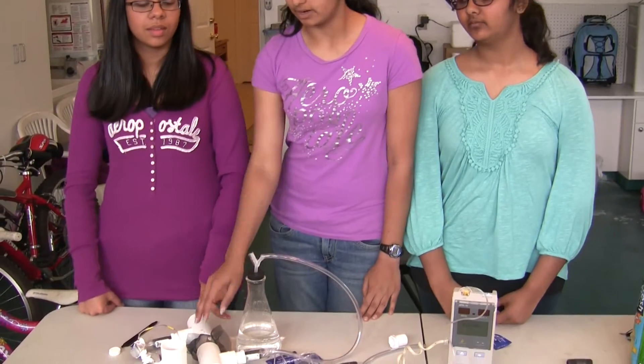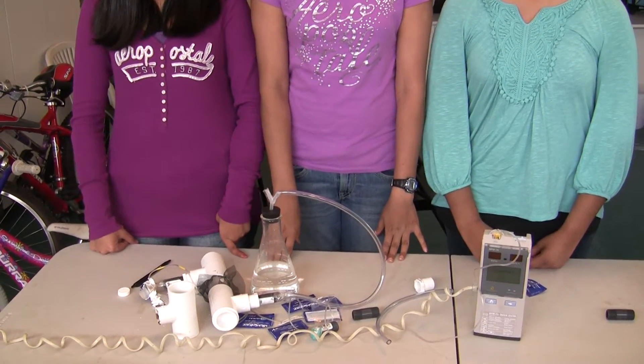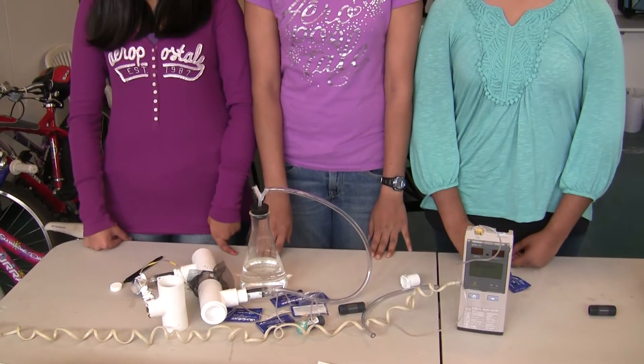First, we did this experiment with nothing in our middle pipe. This was our control. For the control, we got levels of around 45 mmHg of carbon dioxide.